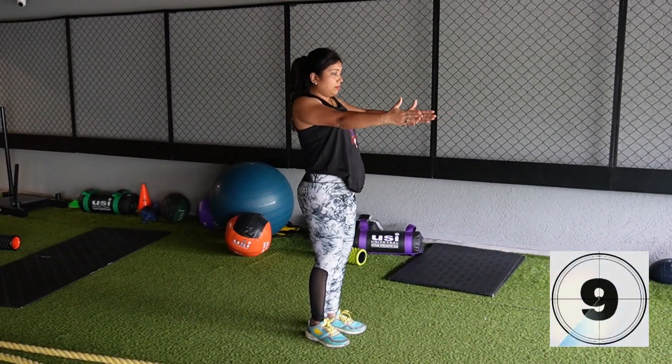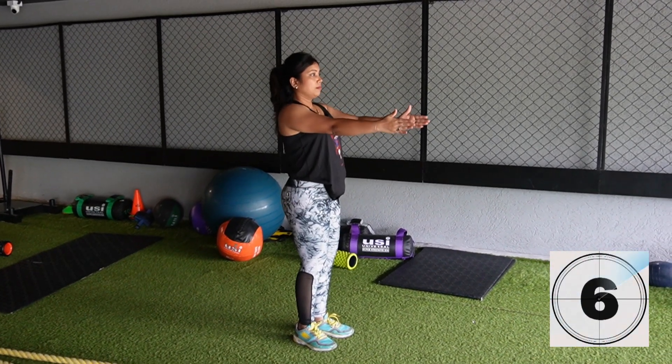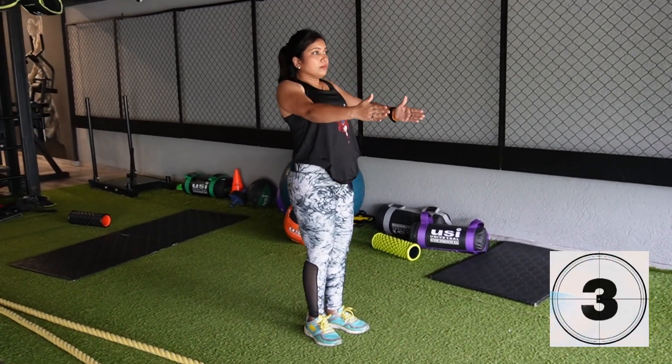Scapular retraction and protraction exercise: this will help with your shoulder and scapular positioning, which can also prevent acute and chronic pain in this area. Perform 10 repetitions.